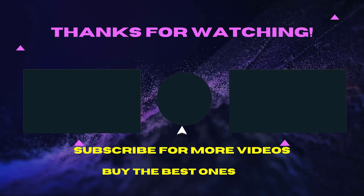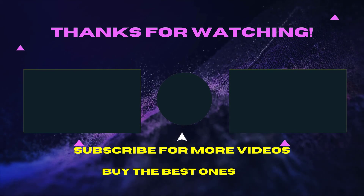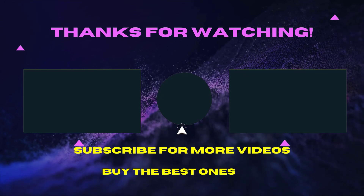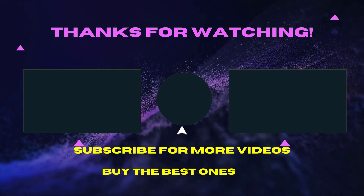Thank you for watching this video. I hope you liked it. If the video was helpful, please like, comment, and share with your friends. Don't forget to subscribe — see you in the next video.